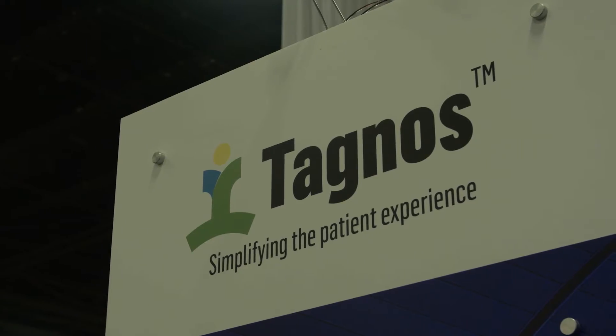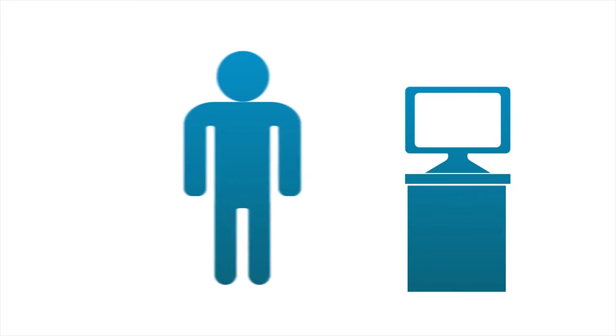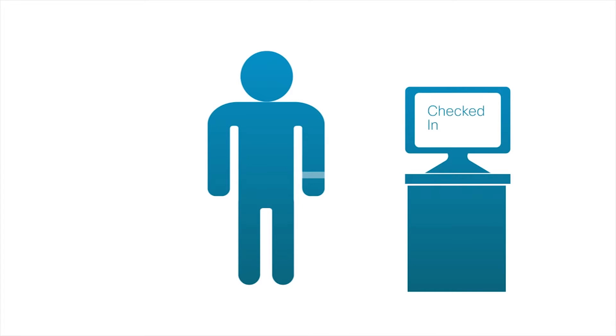What we're showing at Cisco Live is how we track patients real-time with disposable location bands. The band actually looks like this, and as you can tell from the video, as the patient is moving, we're able to track them through the sensors that we have inside the hospital building.